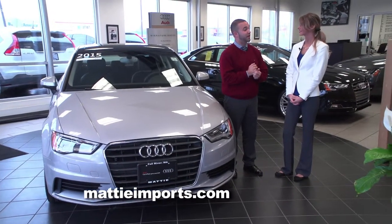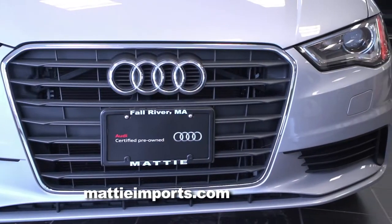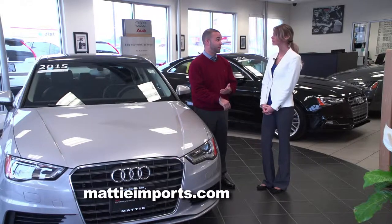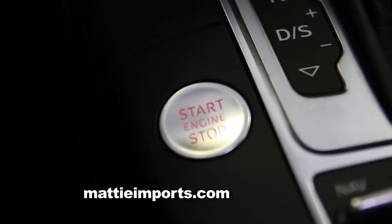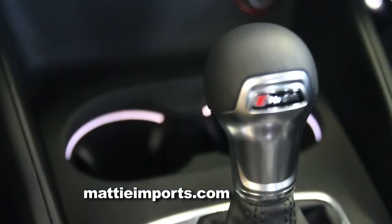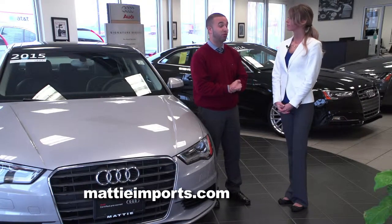The A3 has some really nice standard features. Even in a base model, you're going to get bi-xenon headlights as well as LED tail lights, real leather seating surfaces, and a panoramic sunroof. This A3 in particular also has the advanced key option so the car senses you when you walk up to it, dual climate control, heated seats, and interior LED lights. The A3 has been a big hit — we've been selling a lot of them, mainly because of the price point. This vehicle runs anywhere from the high $20,000s up into the $30,000 range.